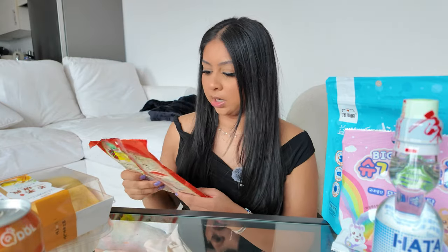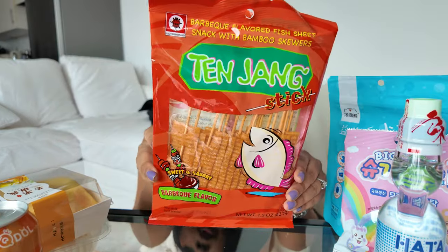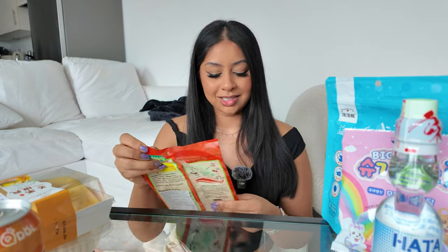Okay, let's try these Tenjang sticks — these are barbecue flavored fish sheets. They just look really intriguing. Seven grams of protein, I'll take that.